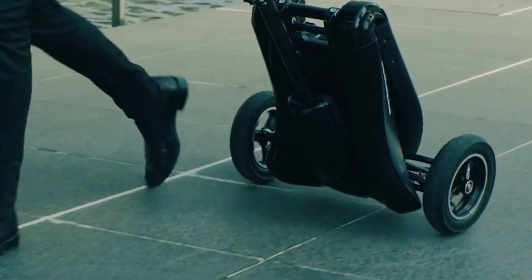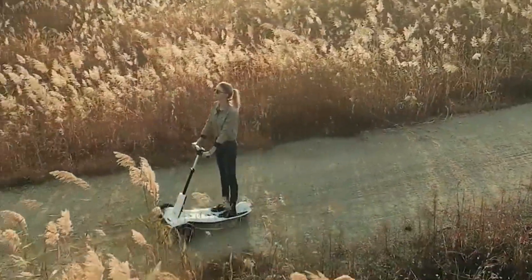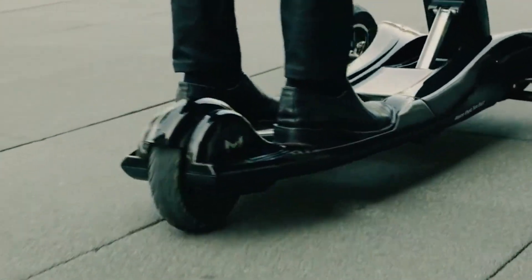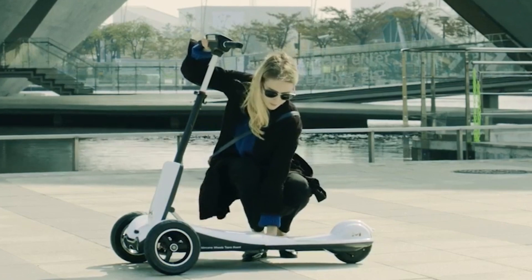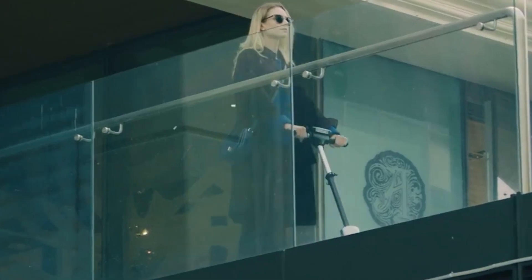Equipped with a powerful 350-watt BLDC hub motor, the Trnsbord can reach speeds of up to 20 miles per hour and cover distances of up to 20 miles on a single charge. Its intuitive self-balancing control mechanism makes it easy for anyone to ride, eliminating the need for complex instructions or professional training.